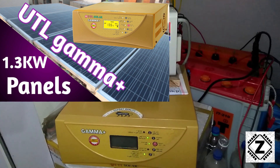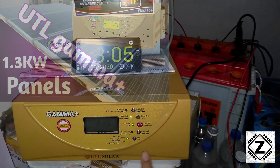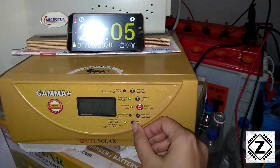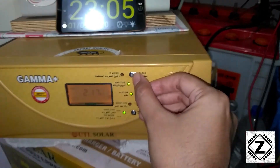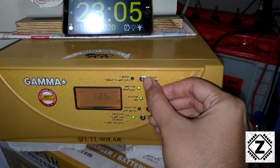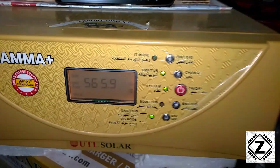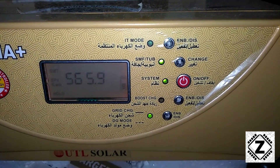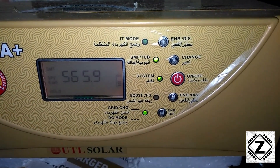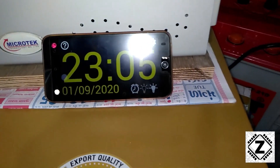This is the English version of my solar setup tour. Let's check the current reading of this UTL Gamma Plus — for that we will be hitting the hold button and then scroll the display to check the kilowatt hours reading. The reading currently being shown here is 565.9. I wish it was 570, but today it's 565.9, and today is 1st September.